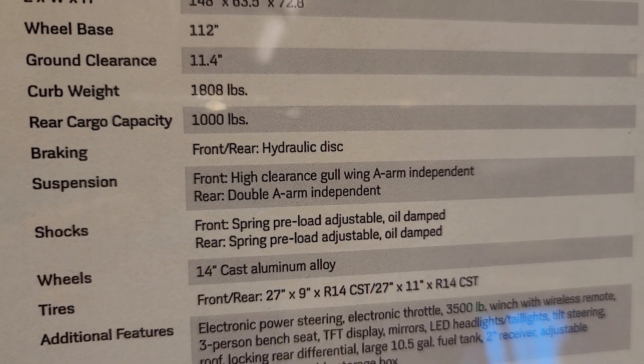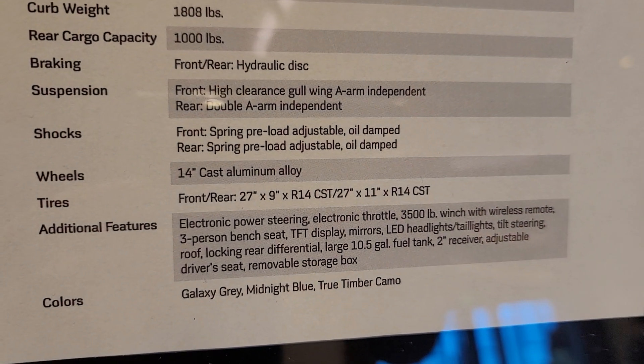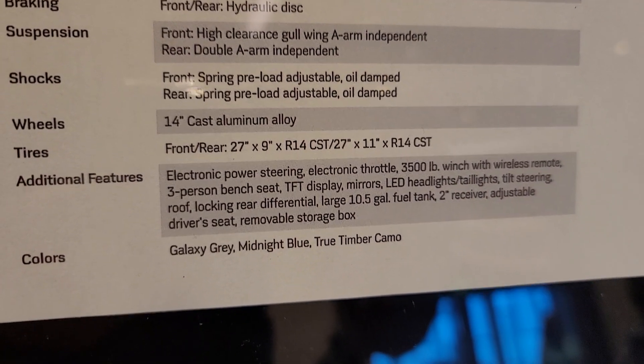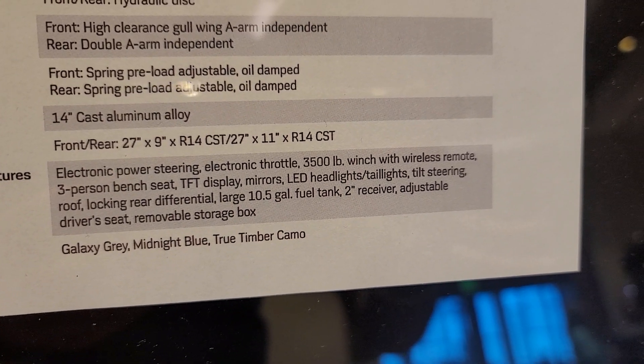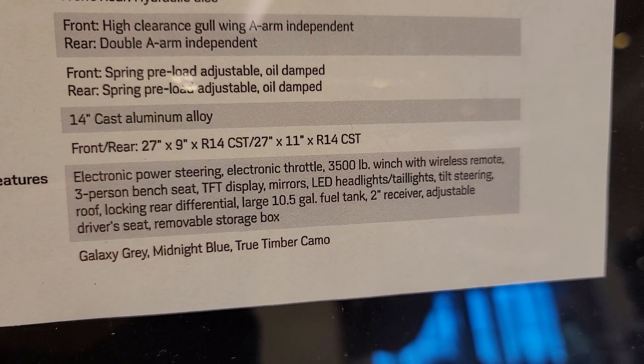Hydraulic disc brakes, suspension shocks, aluminum alloy wheels, 27-inch tires, electric power steering, electronic throttle, 3,500-pound winch with wireless remote.